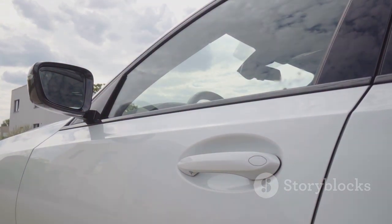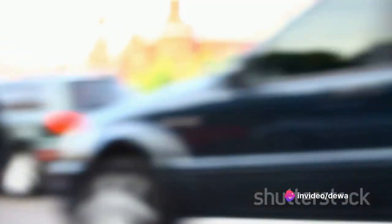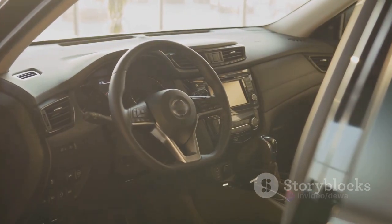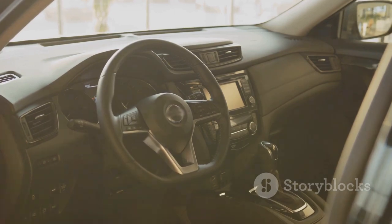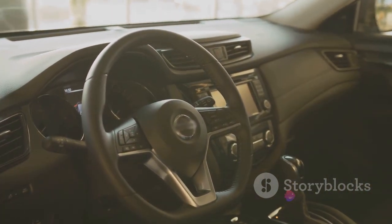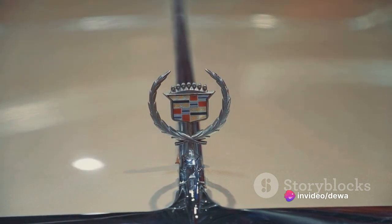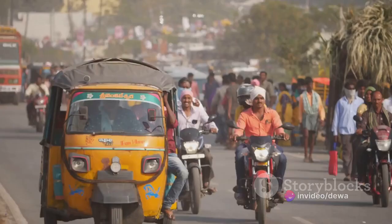In conclusion, the Tata Nano is a marvel of compact car design. It's an embodiment of the saying, good things come in small packages. With its efficient engine, spacious interiors, impressive fuel economy, and safety features, it offers great value for its price. The Tata Nano isn't just a car — it's a symbol of innovation and inclusivity in the automotive industry.